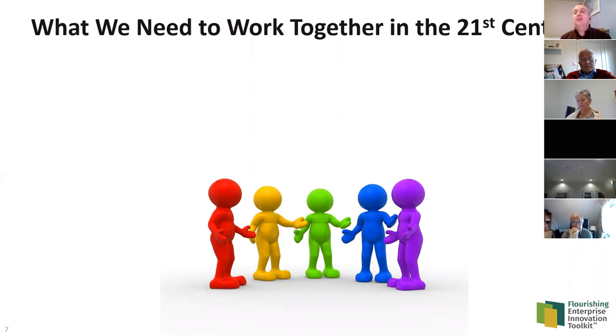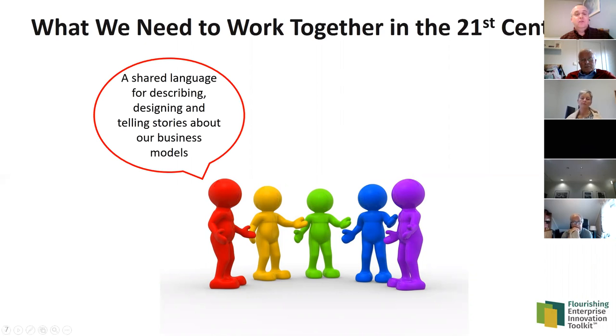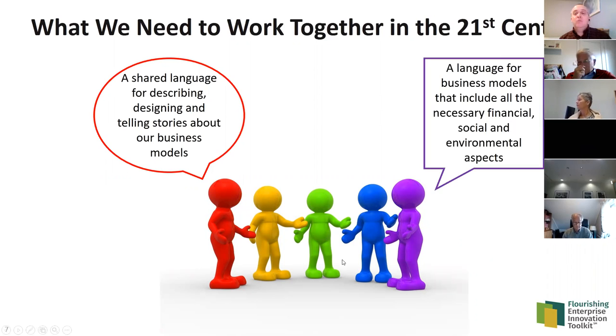Business is a social activity, so we have to be able to work efficiently, effectively, and gracefully together to reach our business goals. A key thing that can help is having a shared language for describing, designing, and telling stories about our businesses and business models. This is what the Business Model Canvas provided — a lovely language for more effective conversations about business models. But today we recognize this language needs to include not only financial elements but also social and environmental aspects.